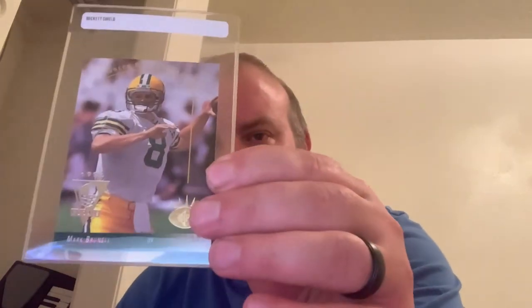These next cards are some that I may get graded in the future or maybe not. This is a Green Bay Packers Mark Brunell rookie card. And this is a Dan Marino card — it's called Strictly Business, Dan Marino. These two right here are a couple of my prize possessions.